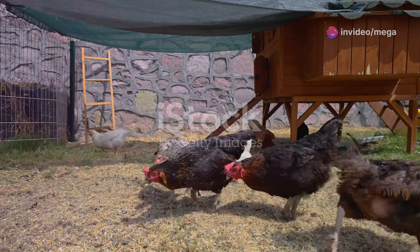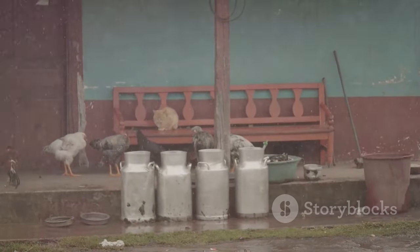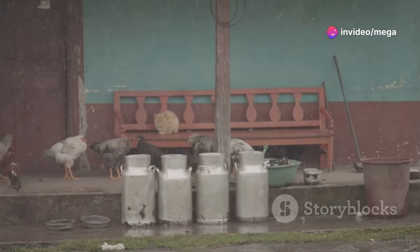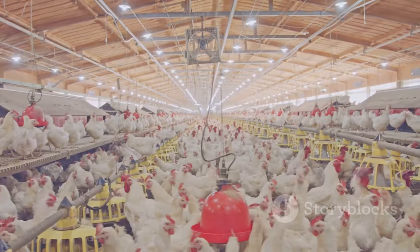Chickens need a safe and comfortable coop — this is their home, their sanctuary where they can feel secure and thrive. It protects them from predators and the elements, whether it's a sneaky fox or a sudden storm. A well-built coop is their shield. Size matters: allow at least four square feet per chicken inside.